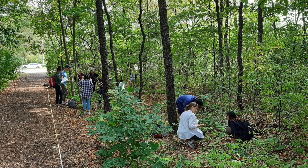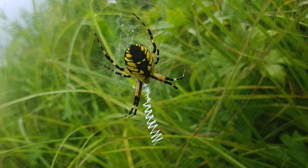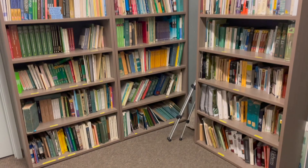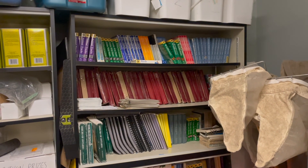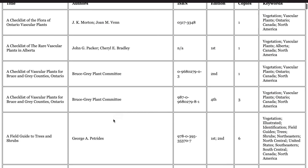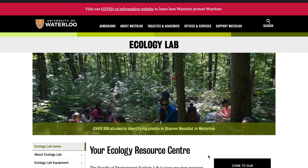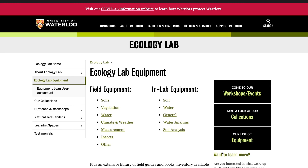Perhaps you are wondering about where to start with Plant ID, or you found an interesting insect and you'd like to know what it is. The Ecology Lab has a vast library of books covering a wide range of topics, including plant ID, birds, mushrooms, sampling techniques, and so much more. These books can also be borrowed. On our website, you can find a list of our book inventory as well as other relevant information. Equipment can be signed out and borrowed from the Ecology Lab, and a full list of equipment can be found on our website, which is linked in our link tree in the description below this video.